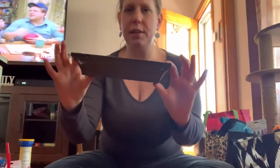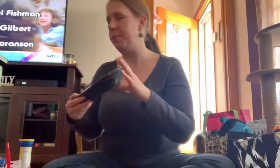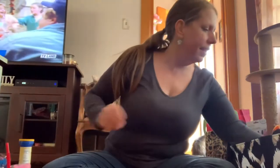I saw somebody — I think it was Thrifty Tiffany — hauling these little tiny floating shelves and I said those are cute. I only found one in my dollar store, but I'm going to try it out. I have wall space I could put it up high to burn candles, since I have cats and can't burn candles on low surfaces.